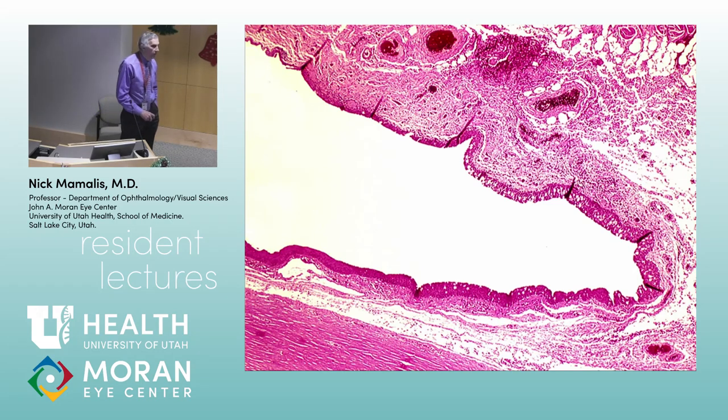Let's talk more about the conjunctiva. Brad, tell me about the epithelium. It's a stratified squamous non-keratinized epithelium. These little dots are goblet cells. The further away you get from the limbus, the more goblet cells you have — you don't have many near the limbus, but down in the fornix especially, you have lots and lots of goblet cells. Mike, what do goblet cells make? Mucin. And why is mucin important? It coats the innermost layer of the tear film.